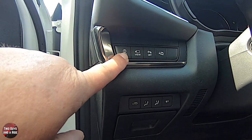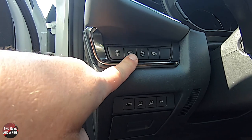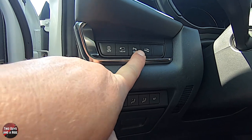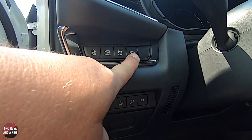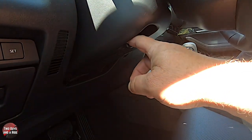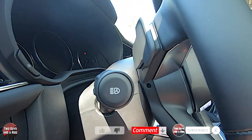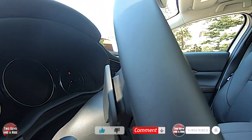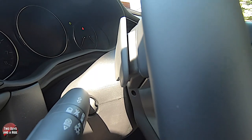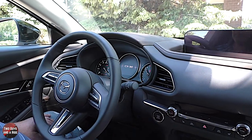The steering is tilt and telescope — the lever is here and it's manual. You'll notice paddle shifters behind the steering wheel on both sides. It is push-button start; when you start it up, there's a cute little CX-30 graphic that comes up.